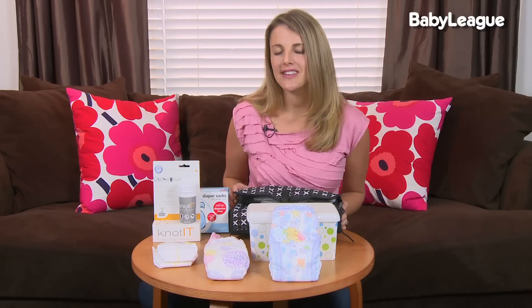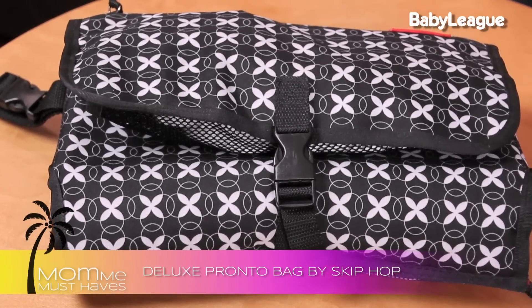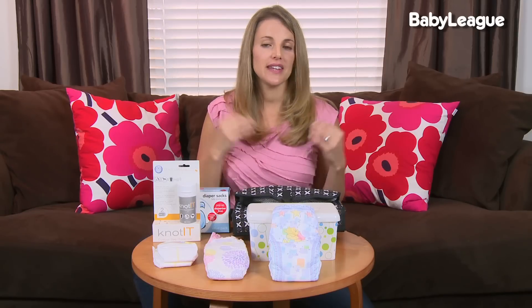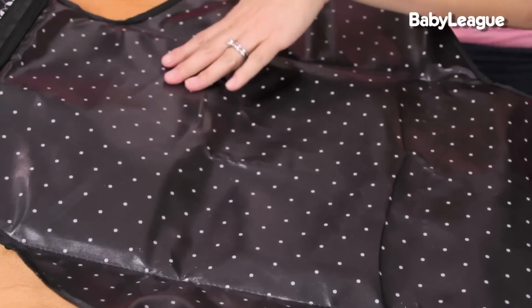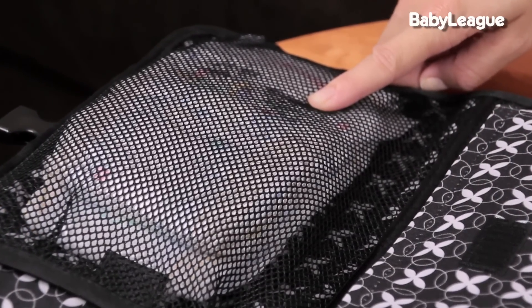For changing your little one on the go, one option I love is the Skip Hop Deluxe Pronto bag, which costs $30. What's great is it has everything you need within one bag, so at the end of the day you can refill it and easily put it in a backpack or diaper bag. It has a padded changing area that wipes clean and can be zippered off from the rest of the bag. It can hold three to four diapers depending on size, plus your wipes.